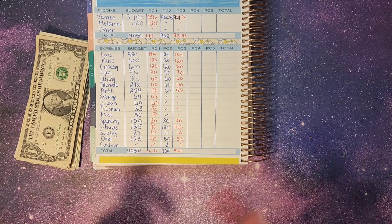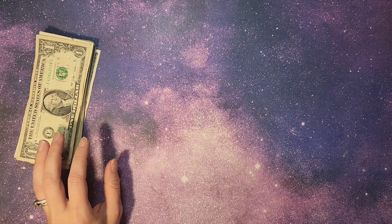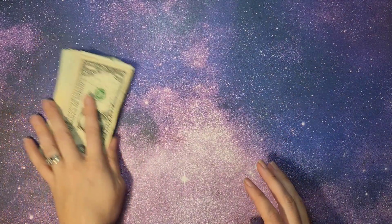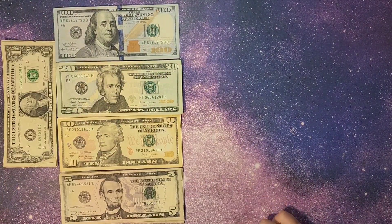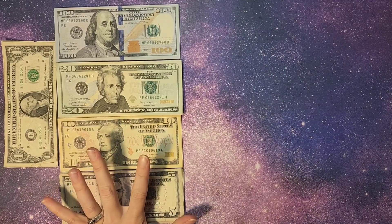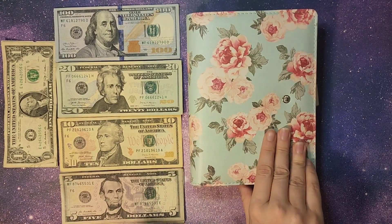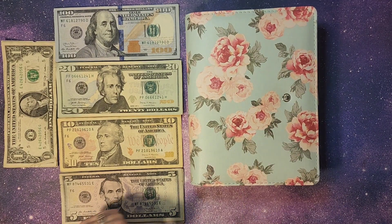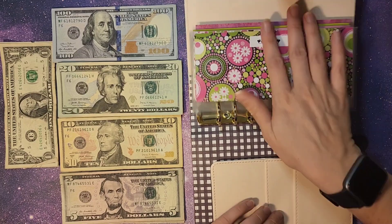Now that we know where everything is going to go, we're going to set this to the side. We're going to lay out our cash and be right back. So our bills are laid out. Let's pull our agenda here. This one has all of our bills and expenses, the bills that we pay, and whatever cash envelopes are in here. We stuffed these first — they're very important.